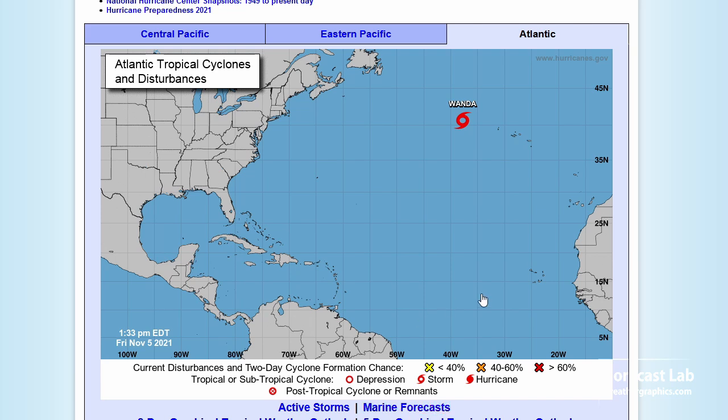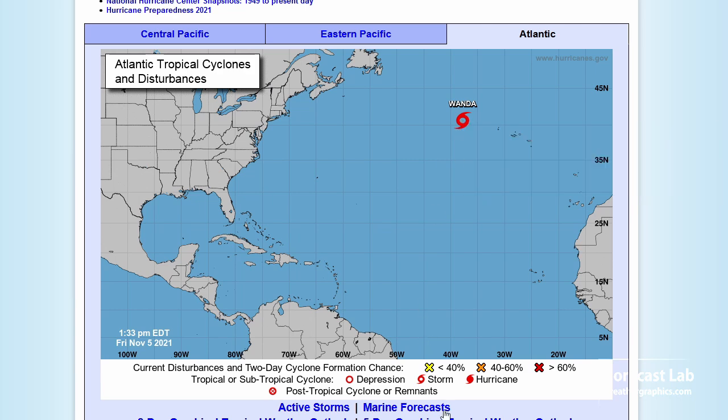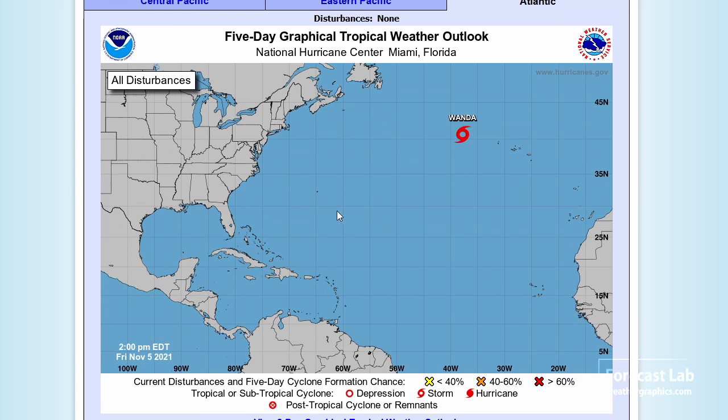Just a quick check of the tropical activity. We've got Tropical Storm Wanda way out there in the Atlantic, moving south-southeast. Let's check out the five-day outlook — looks pretty quiet. We are dealing with that weather system in Florida, but that is extratropical. So overall, we're looking pretty good.